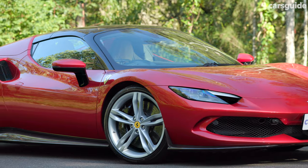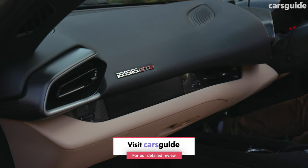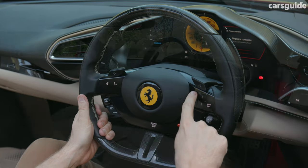Elsewhere, there's 20-inch alloys, keyless entry, and the engine start button on the steering wheel. Wireless smartphone charging and Apple CarPlay are both standard in Australia, with the latter controlled through the digital driver display.